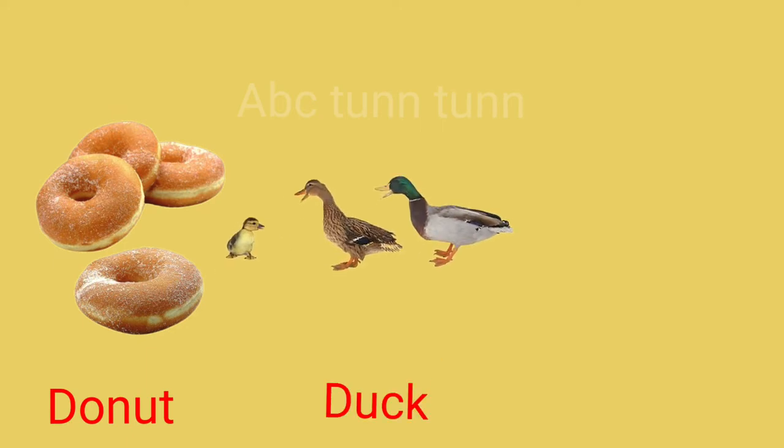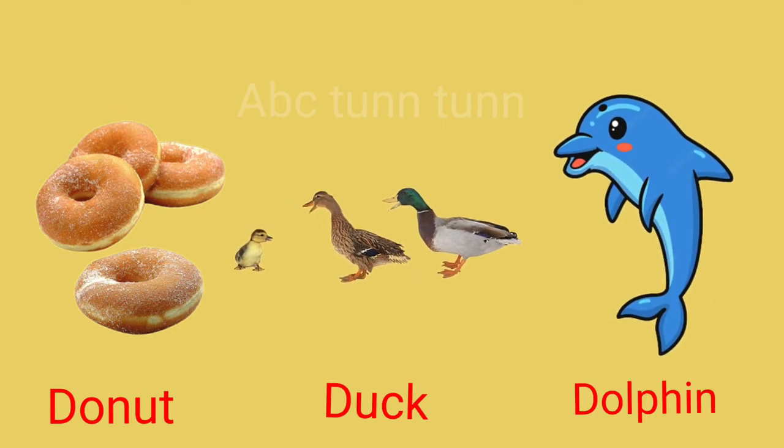D is for donut. D is for duck. D is for dolphin. Duh!